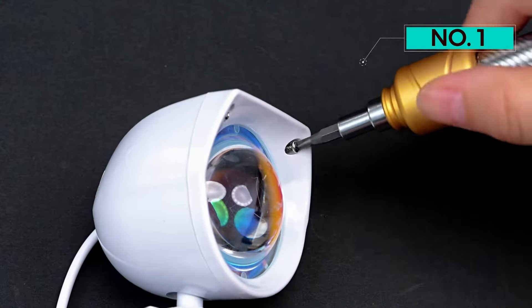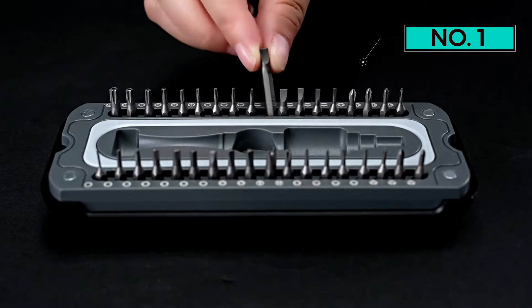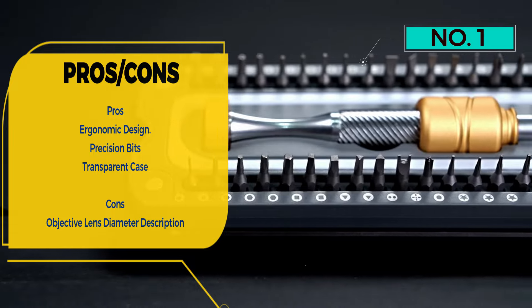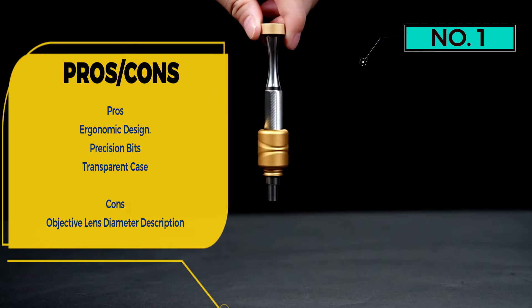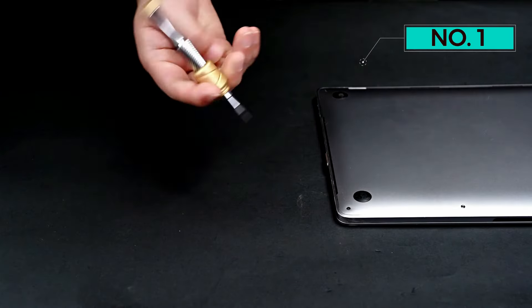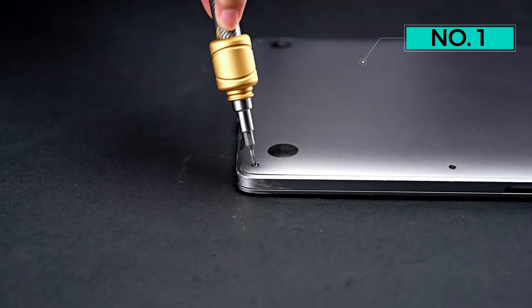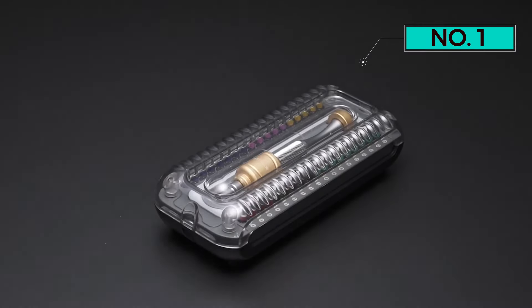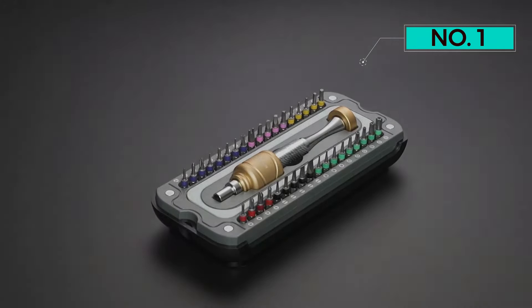Featuring a low center of gravity drum ergonomic design, the Metemo Driver is designed to handle like a pro. Its self-drive mechanism and smooth rotating cap facilitate rapid twisting, reducing fatigue during prolonged use. The entire metal body, coupled with a non-slip texture, ensures precise screw handling, providing both efficiency and comfort.